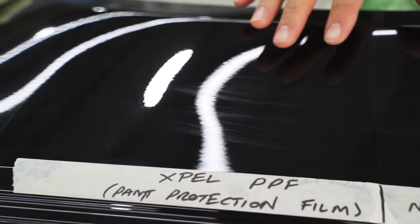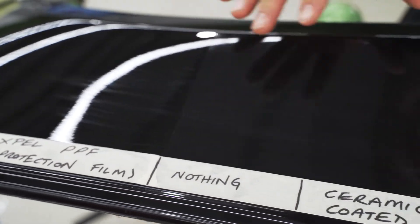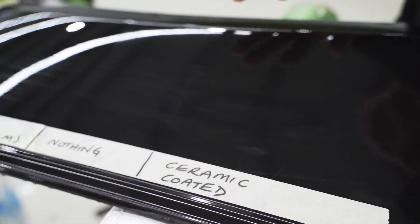So as you can see here, all three surfaces have been scratched with an even amount of force. There's some substantial scratching going on there.